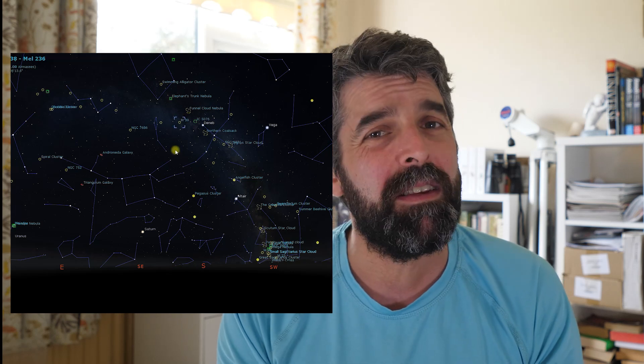To locate IC 5146, it's a busy part of the sky with all those stars in the Milky Way, but we can use Deneb and Alpha Lacertae to find a halfway point which gets us to Messier 39, a lovely little open cluster. Then we want to draw a line between Messier 39 and 6 Lacertae and move 4 degrees in that direction.